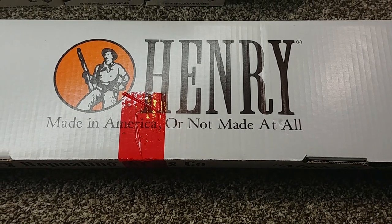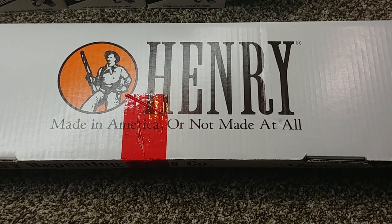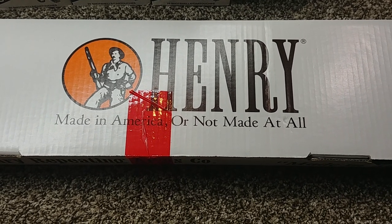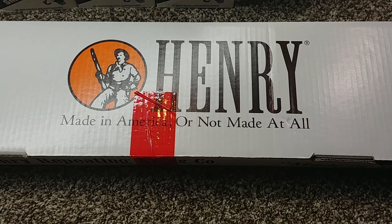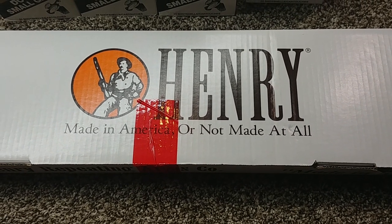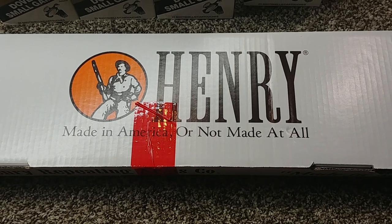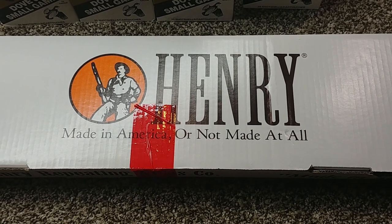What's up guys? I know it's been a while. I wanted to get this in before it got too late. Anyways, I was able to score a Henry 357 during the Walmart clearance 2020.